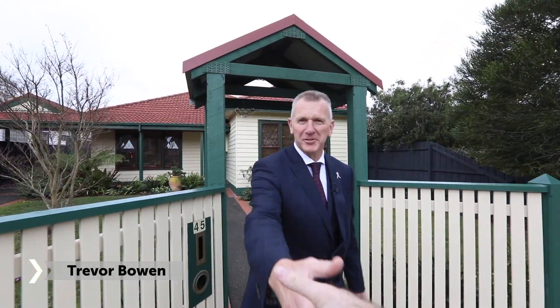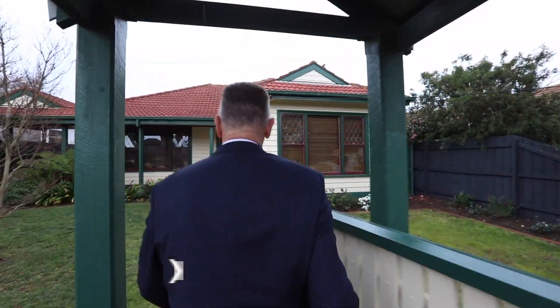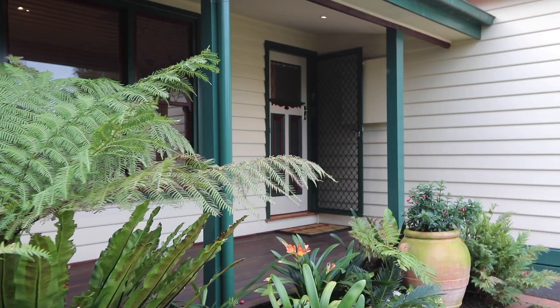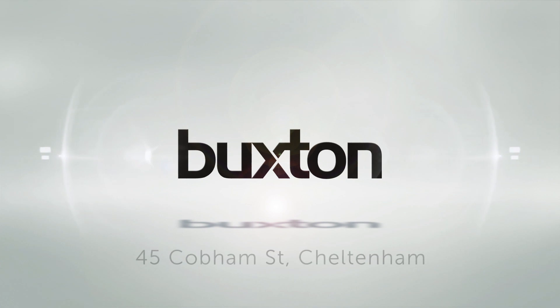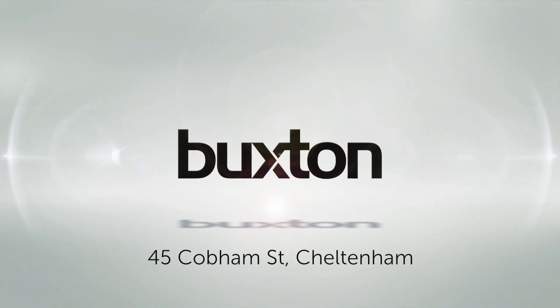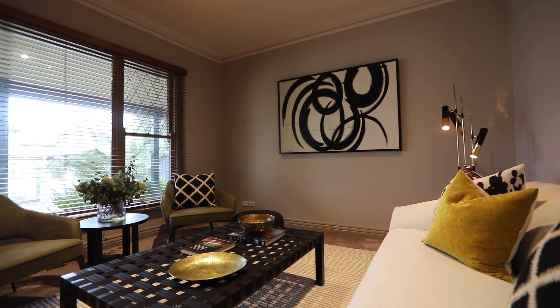Hi and welcome to 45 Cobham Street, Cheltenham. I just know you're going to love this home. Come on in, it's nice and warm in here. I've really been hanging out to show you this home because it's exactly what you've been looking for.